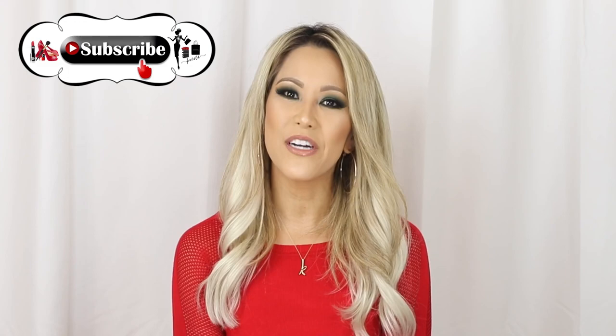Hey YouTube, welcome back to my channel. Thank you so much for watching. Please don't forget to subscribe to my channel. Today we're going to talk about my 2018 top picks for beauty products. Check it out.